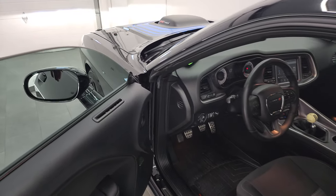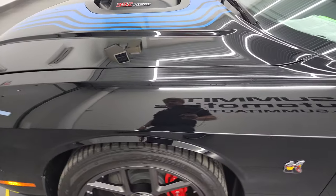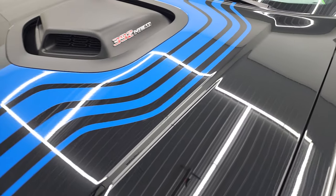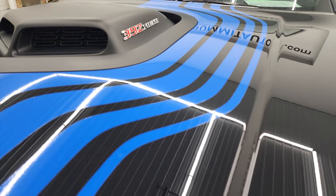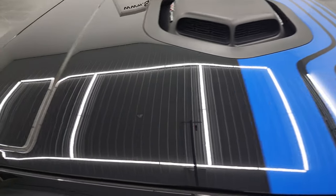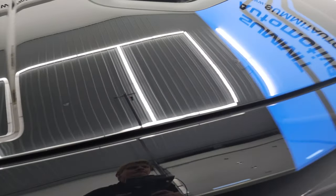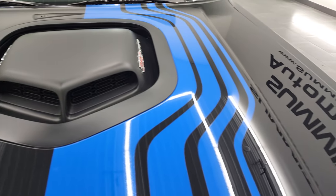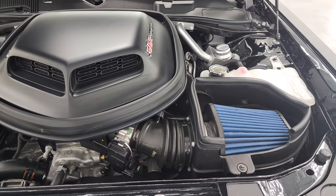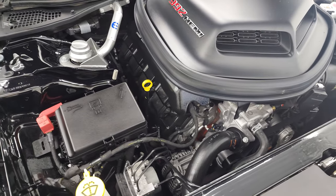I would personally like to thank you for checking out the video today, and hopefully from this HD video we've gotten a really good idea of the overall quality, condition, options, and cleanliness of this car. Just give me a second to get these hood pins out - I don't want to damage anything. And under the hood, we have the 6.4-liter V8 Hemi 392 engine.